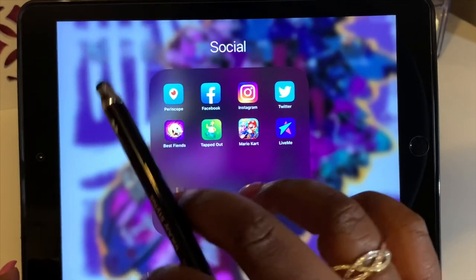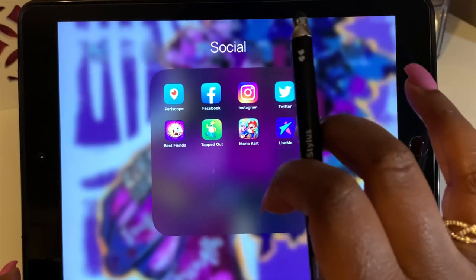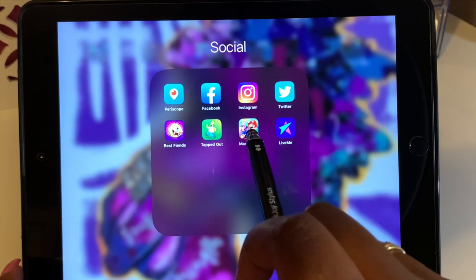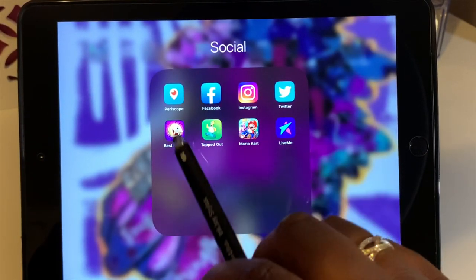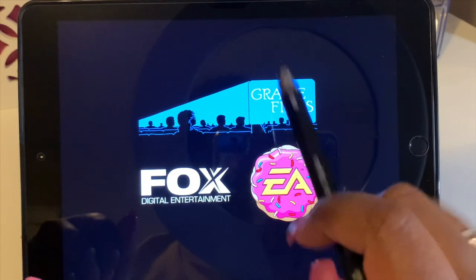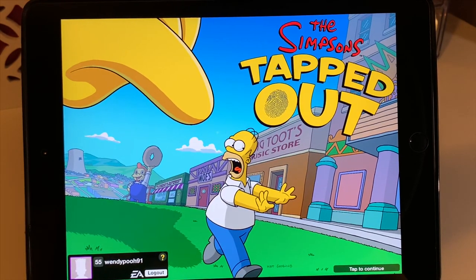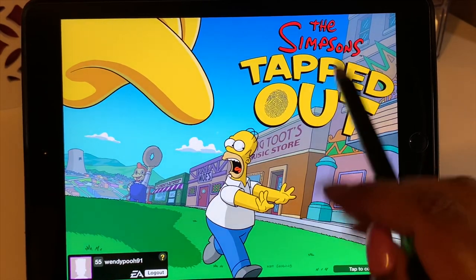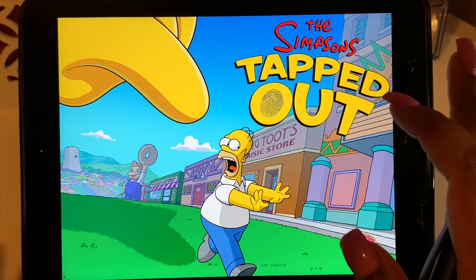At the bottom is my Games folder. I have Live.me, which I just downloaded to watch others. I have Mario Kart, which I mainly play on my phone but it auto-downloaded here. And I have Simpsons Tapped Out — let me click on that so y'all can see. My username is wendypoo91 and you just tap to continue.